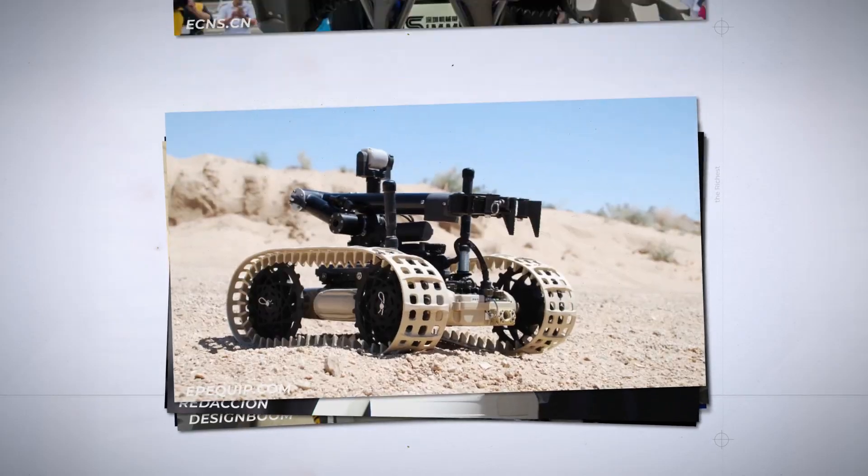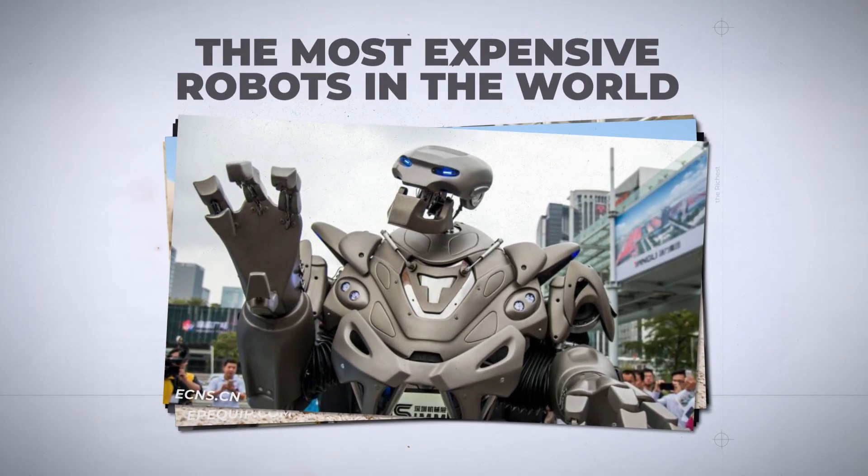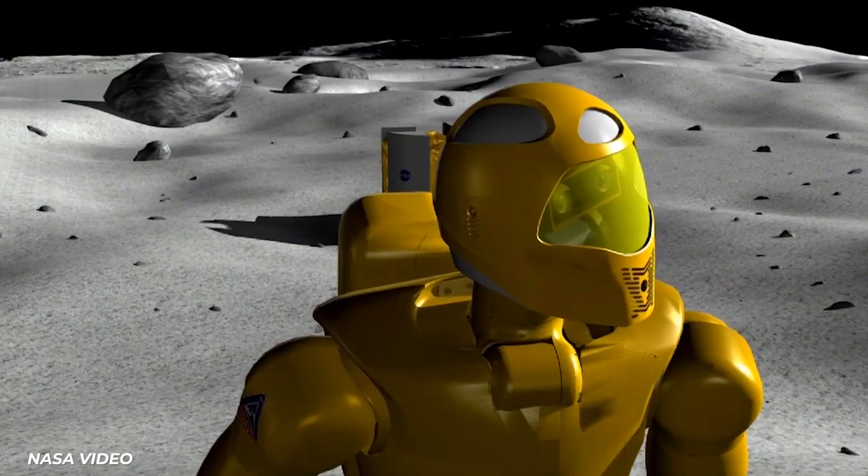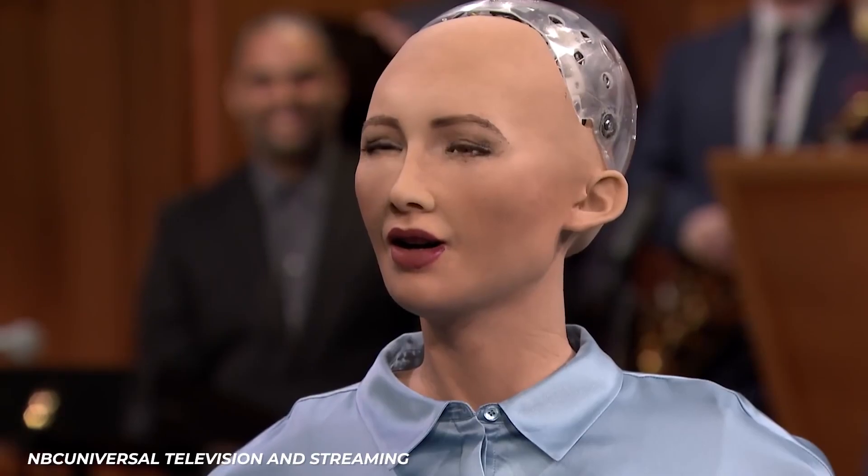The field of robotics is progressing faster now than at any other point in history. For hundreds of thousands to millions of dollars, you can get bots to walk on planets — or just, like, talk to you, I guess.